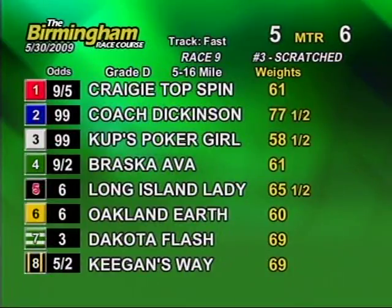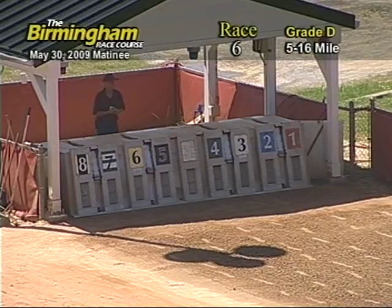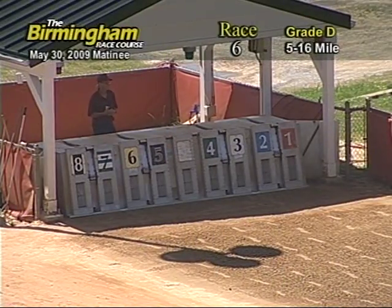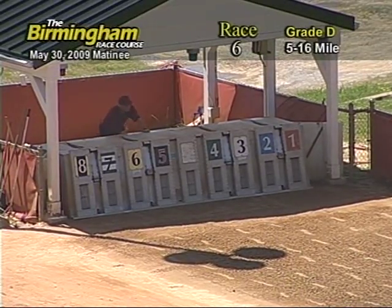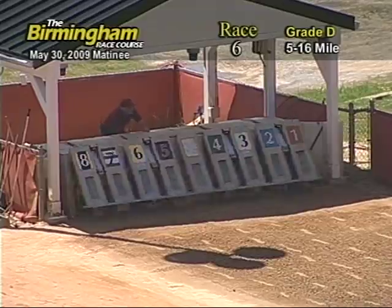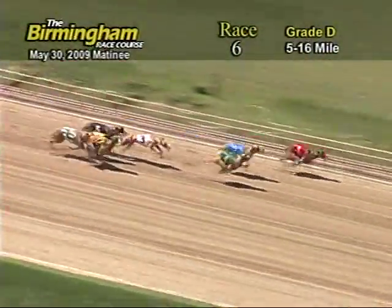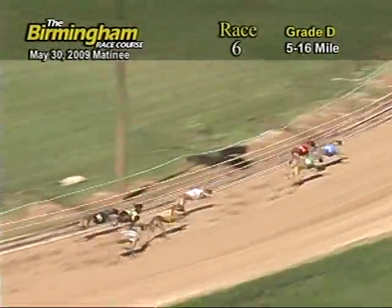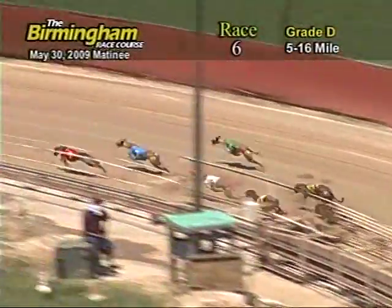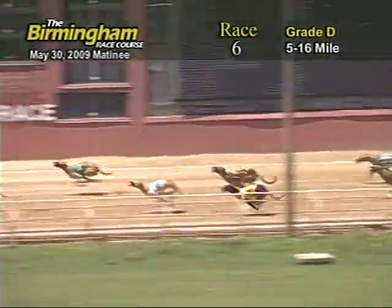Quinella 50 cents exact. Here comes me around the 4-turn. And they're off, out in front is the 1, followed by 4-2-3-8-6-5-and-7. Entering the first turn, Cranky Top Spin holding on to lead on the 2-4-and-3.